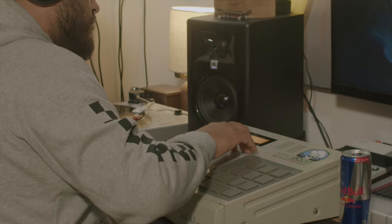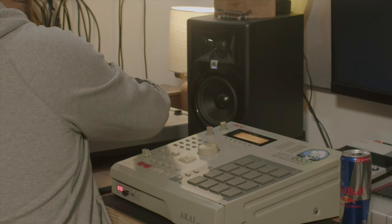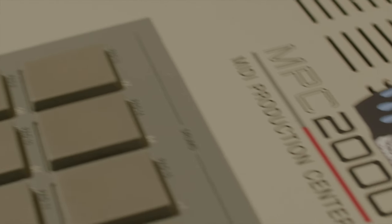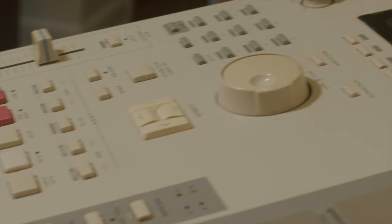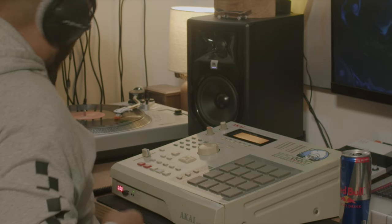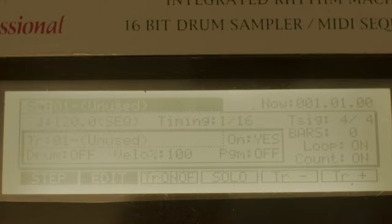For me it just doesn't make sense getting an old machine like this just to load up MP3s or WAVs into it. I want to hear the machine, the flavor, and the sound that it gives things — and believe me, it does have a sound. Not to mention the pitching up and pitching down of samples on the 2000 sounds way, way better than when I pitch samples up and down on the Live 2.